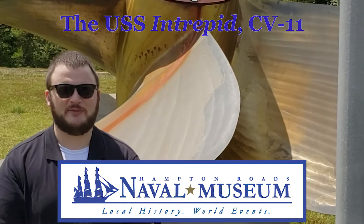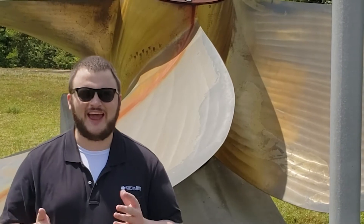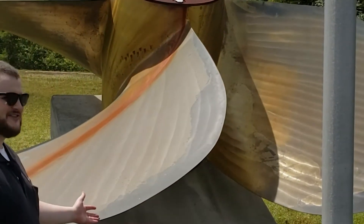I'm AJ Orlikoff, educator for the Hampton Roads Naval Museum, and I'm out here at Ocean View next to one of Norfolk's tangible connections to the Navy, in the form of the screw from the USS Intrepid.